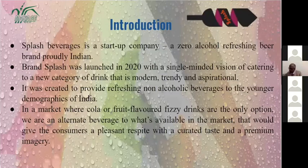Splash Beverages is a startup company, which is a zero-alcohol refreshing beer brand, proudly Indian. The brand Splash was launched in 2020 with a single-minded vision of catering to a new category of drink that is modern, trendy, and aspirational. Headquartered in Nashik, we started selling products in Mumbai, Pune, Nagpur, and Gujarat.